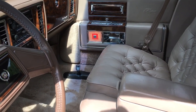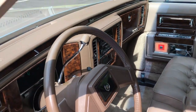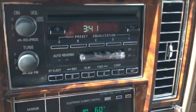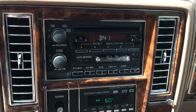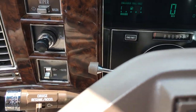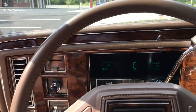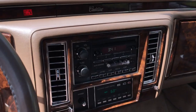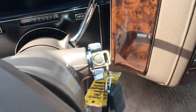Sorry, the rearview mirror fell off on our way back — just haven't had a second to glue it on. You can see here it's got the cassette/CD combo, cold air, and all the other trimmings: cruise, twilight, and an auto-dimming rearview mirror. Both sets of keys here — including the original gold set of keys.